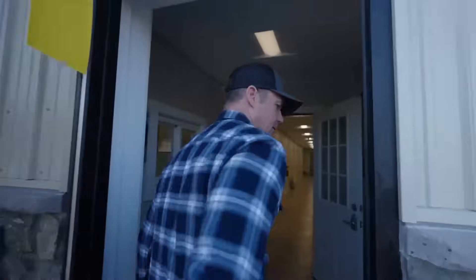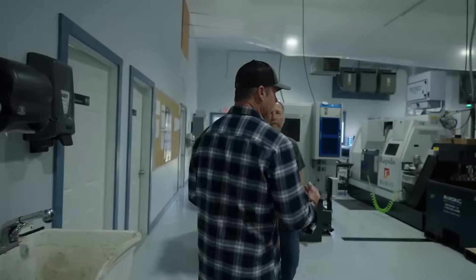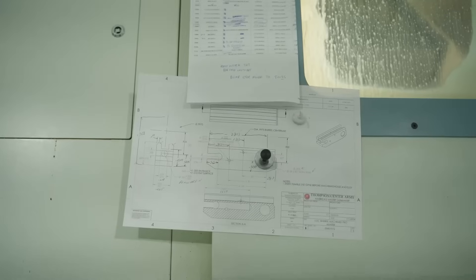We have learned a lot of lessons in the last six months after the acquisition of Thompson Center from Smith & Wesson. So we're going to start here and show you our investment, the money side of what we've done with bringing in new Eurotech CNC machines. We've got over a million dollars invested in new Eurotech CNC machines that are going to profile turn, chamber, and do all the lug work.